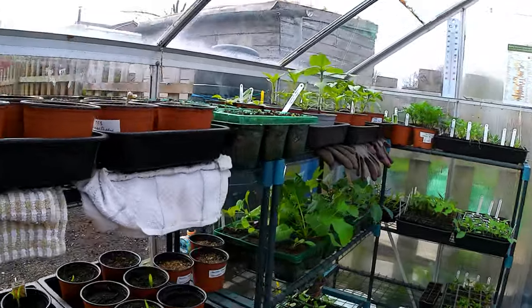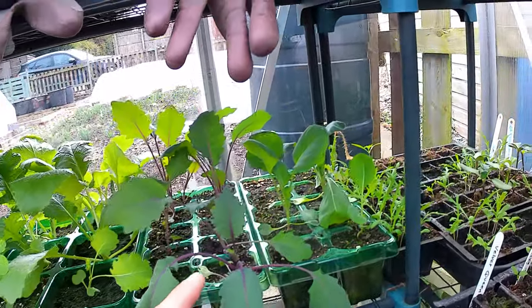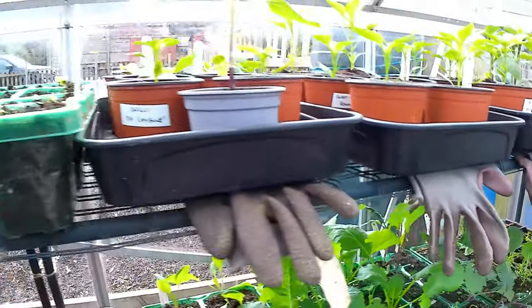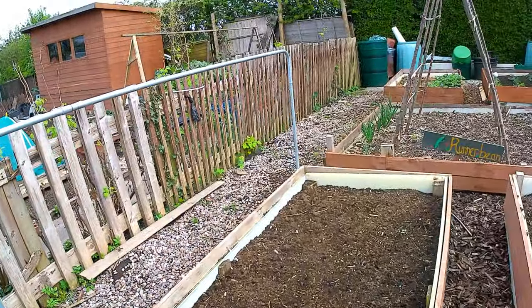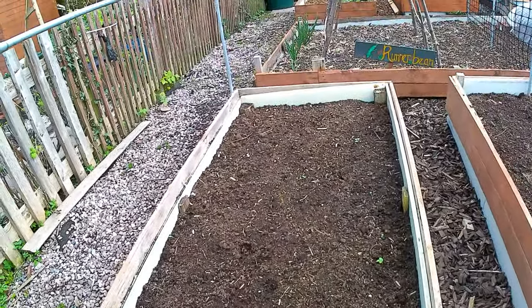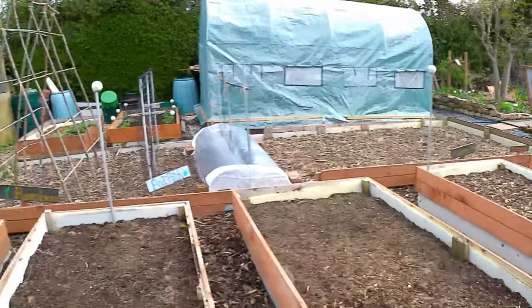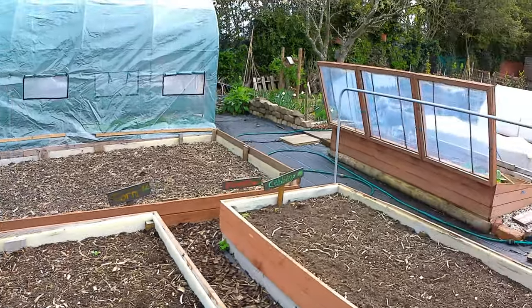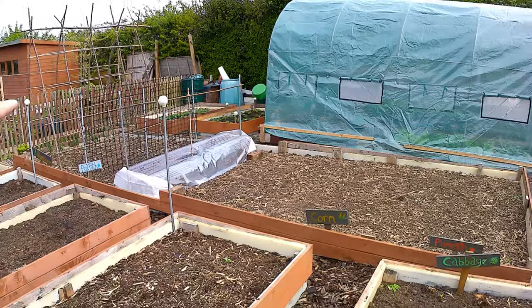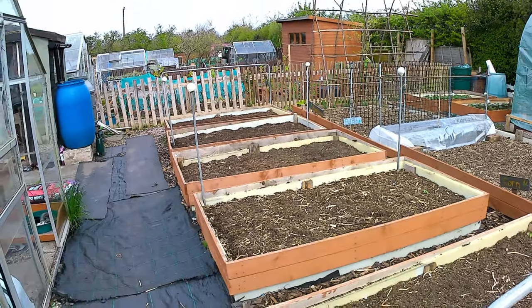I've also got some Ethiopian kale, some kohlrabi which grew last year, some sprouts here and more sprouts in another tray. The sprouts are going to go in this bottom bed - I'm hoping to get eight to ten in that bed, which used to house strawberries, so that'll be my sprout bed. The rest of the brassicas will be spread amongst these beds, and I've got poles here to keep my butterfly net on top - it should be able to cover all five of these beds.